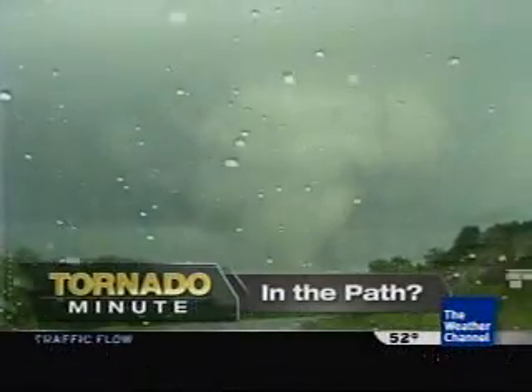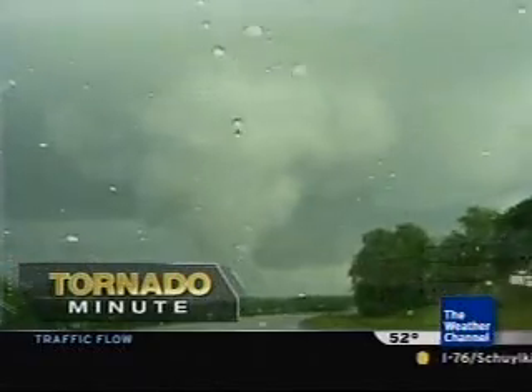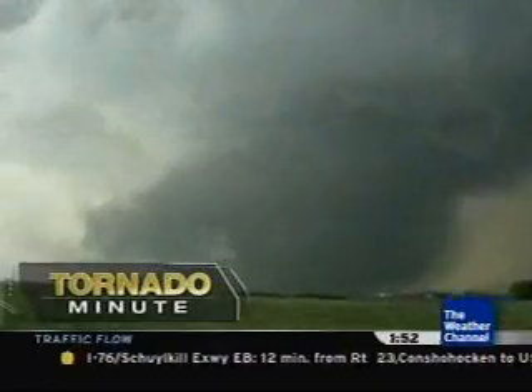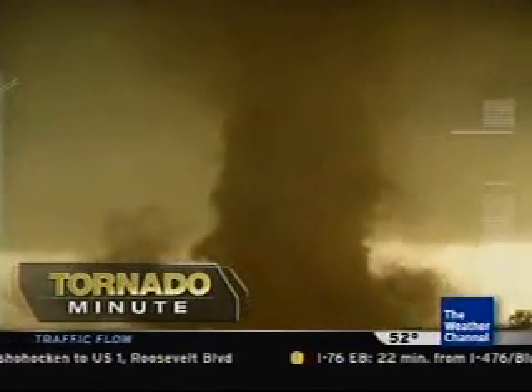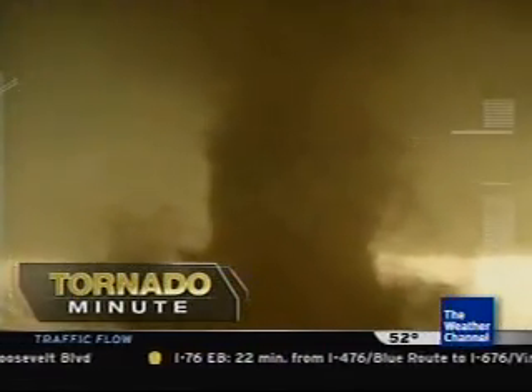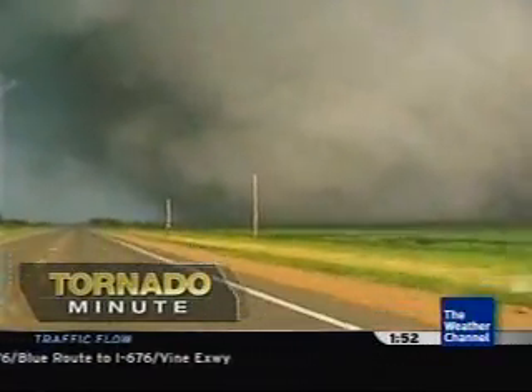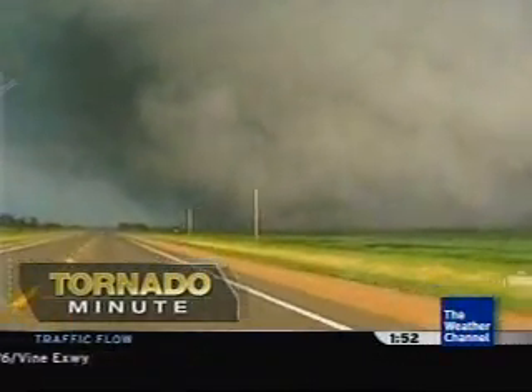If you're in the path of a tornado, just about the worst place you could be is in your car. Vehicles can easily be tossed around by a twister. If the tornado is quite a distance away, just try to drive away from where the tornado is going. When looking at the tornado, if it appears to be moving to the right or left, it's not coming towards you. Still, if it seems to be close, you should try to drive away from it.